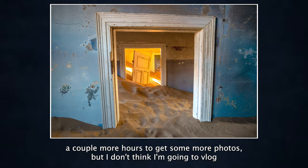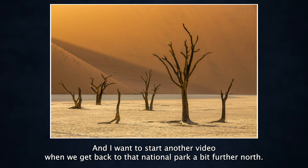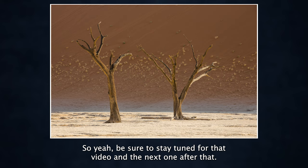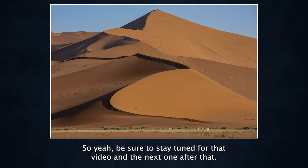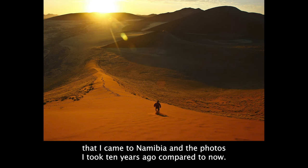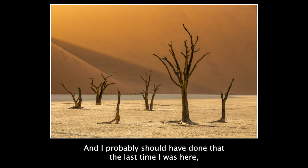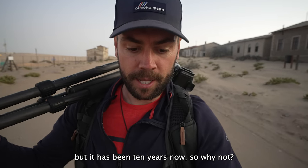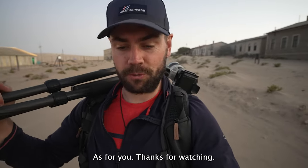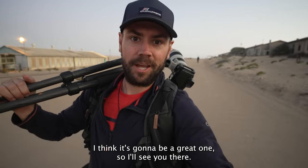I'm going to check this one off my bucket list. Luckily we're coming back here tomorrow for sunrise so I've got another chance for more photos, but I don't think I'm going to vlog that one. Coming up next we are heading to Sossusvlei, and I want to start another video when we get back to that national park further north. Stay tuned for that video, and the next one after that — I want to make a 10-year comparison between the first time I came to Namibia and the photos I took 10 years ago compared to now. Thanks for watching, it's been a blast. See you in the next video — cheers from Namibia!